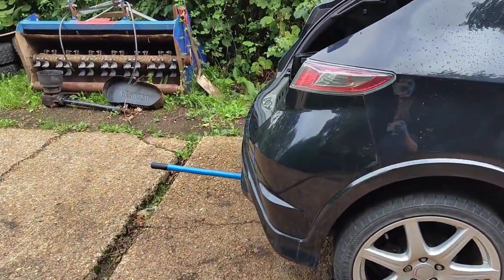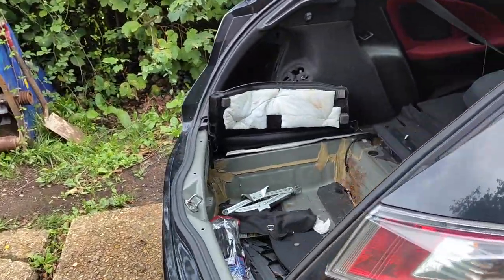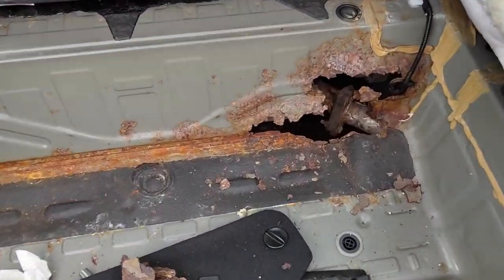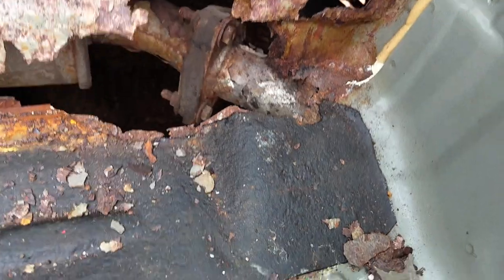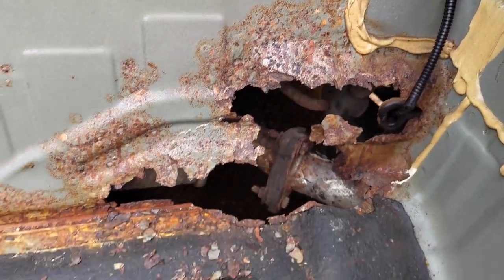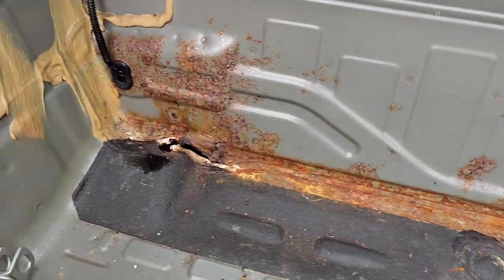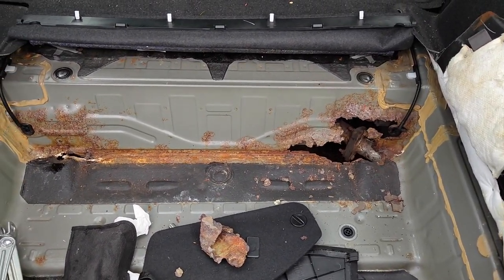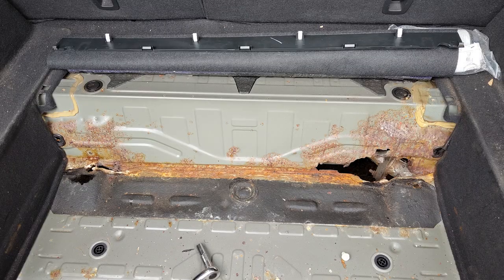I've just taken the back carpet out and, oh my god, that's the exhaust. Honestly, this is awful, absolutely awful. I couldn't look at it anymore, I had to just cut it out. Here's a picture of it before, and here's what it looks like now — how much I've had to cut out.